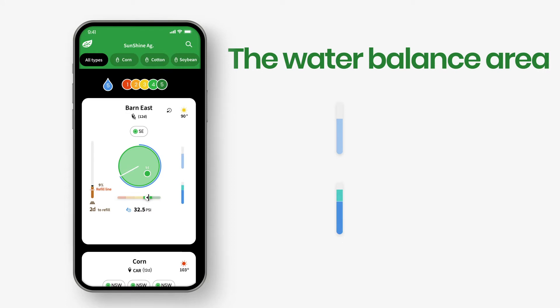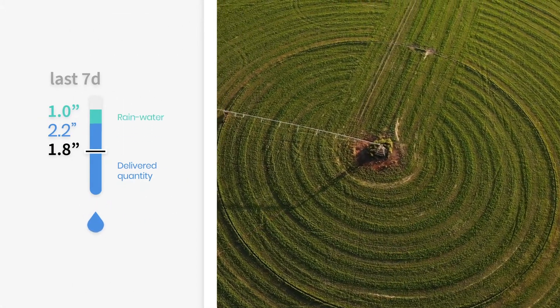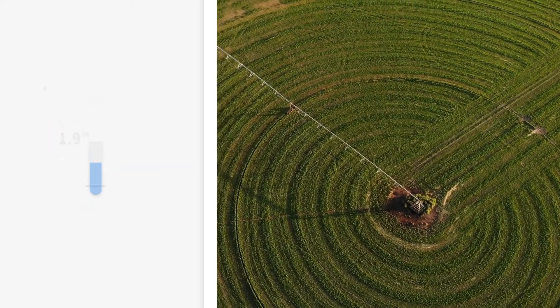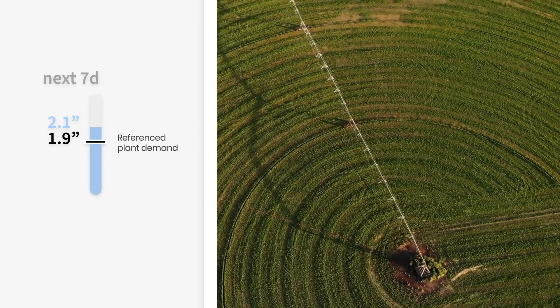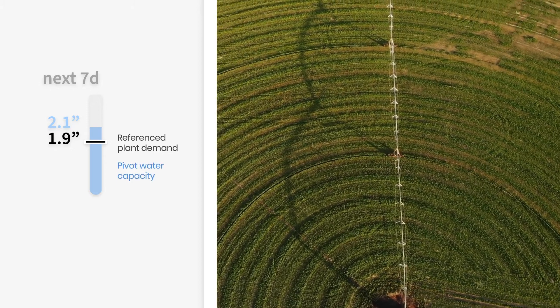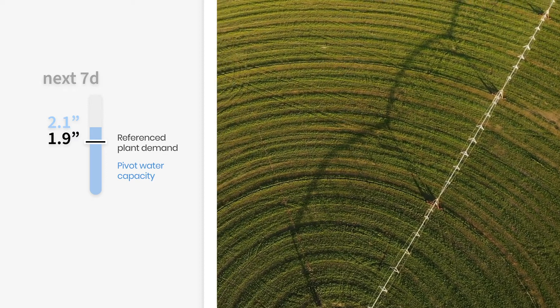On the main screen's right side are the water balance bars. The bottom one shows past irrigation performance, and the upper bar is what you should expect in the next seven days. The blue color represents the delivered quantity, the turquoise is rainwater, and the black line represents Phytek's irrigation recommendation. On the next seven days bar, the black line represents the referenced plant demand for the next seven days, and the blue color represents the pivot water capacity — the amount of water that will be given by the pivot if it runs for the next seven days.